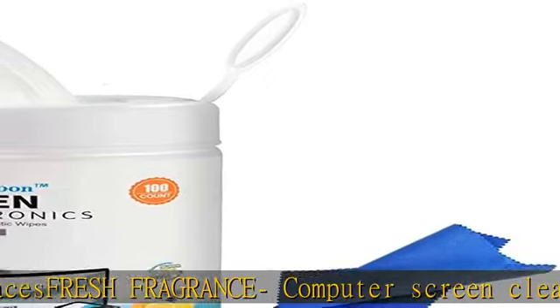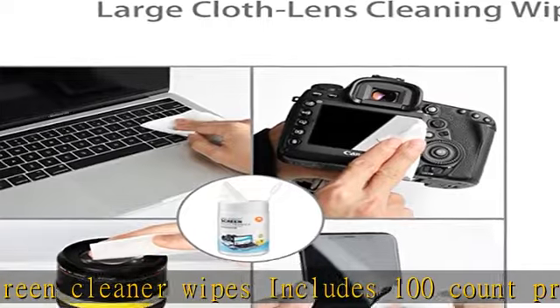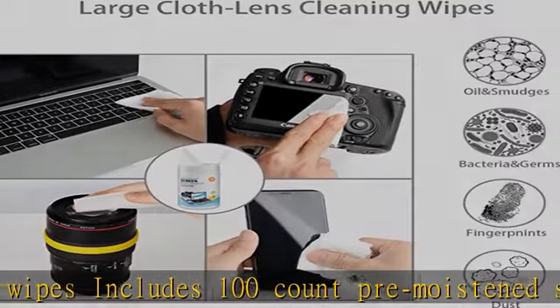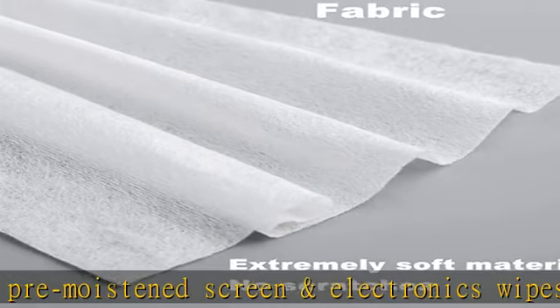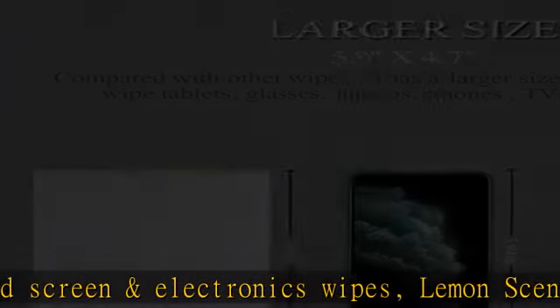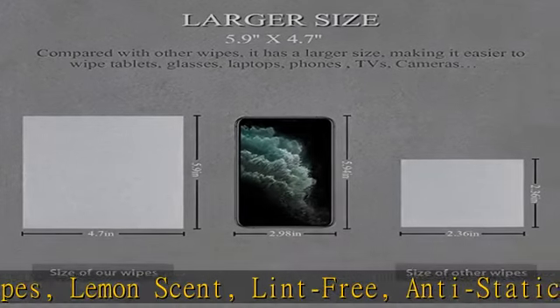The computer monitor cleaning wipe will remove dirt, debris, fingerprints, and smudges from your phone, glasses, screens, or other surfaces and devices.